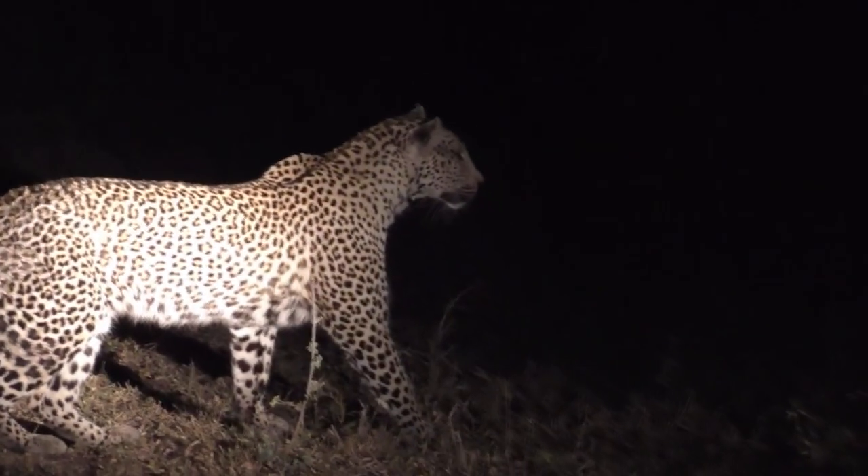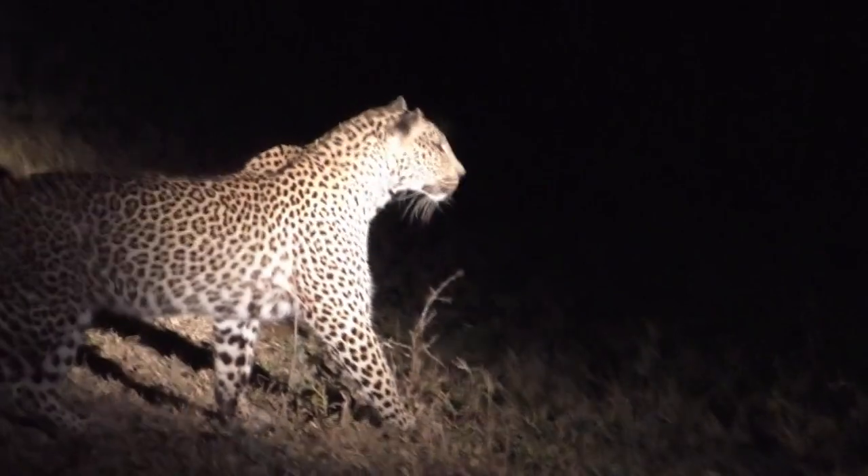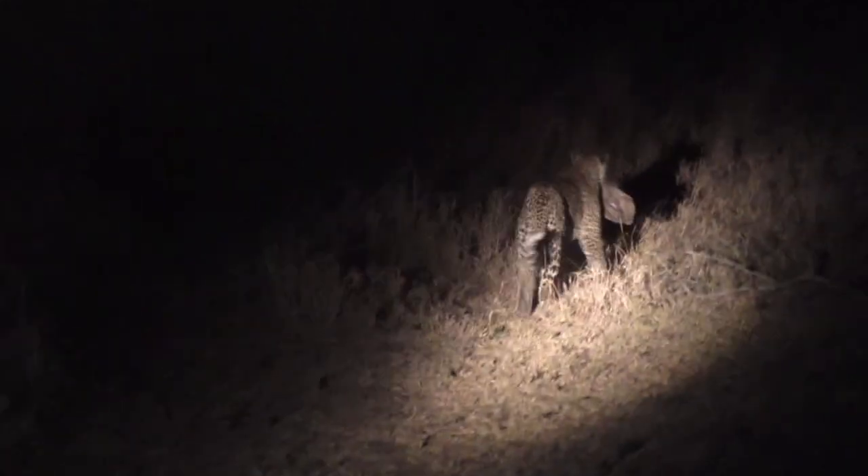A small hare runs right into a leopard's mouth because it is blinded by the car lights and doesn't see the mighty predator waiting for it. Even though we may see many leopards hunting during the day, leopards are nocturnal animals that do most of their hunting at night. Their large eyes and dilated pupils enable them to see well in low light. Leopards are renowned for their agility and climbing ability, and frequently carry food into trees to avoid their kill being stolen by scavengers such as lions and hyenas.